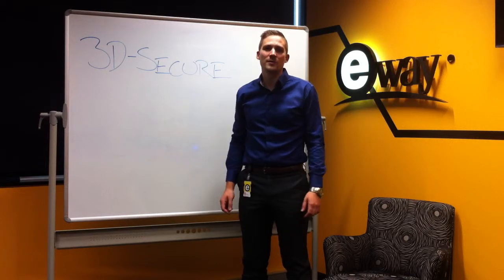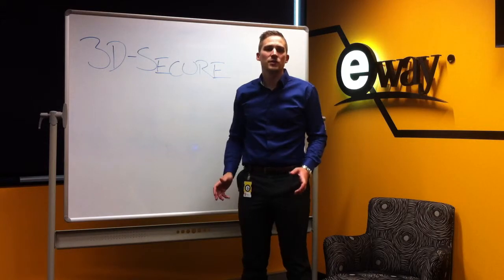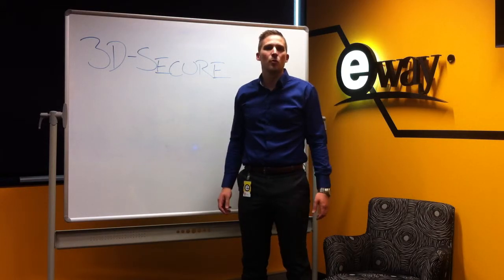My name is Bryce Marshall and I'm an eWay Ambassador. Let's talk about 3D Secure. 3D Secure is Visa's Verified by Visa or MasterCard's MasterCard SecureCode.